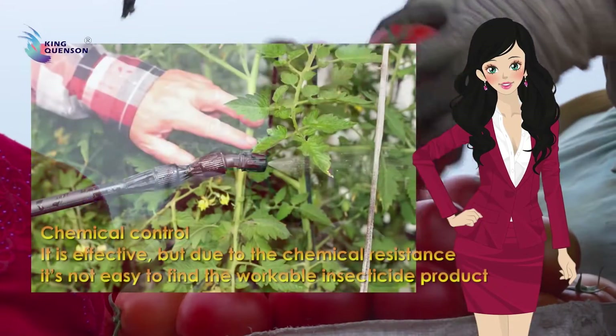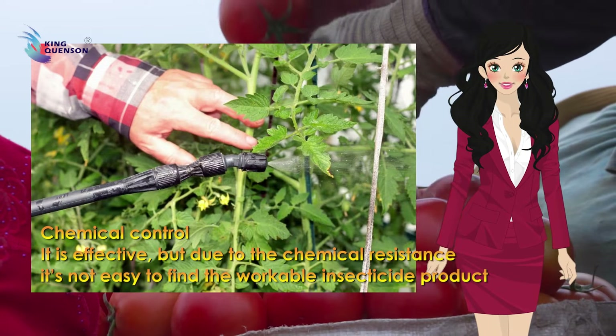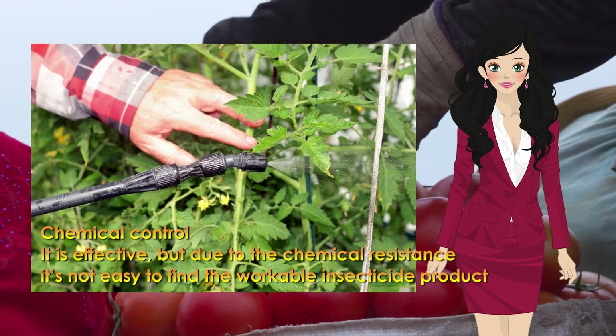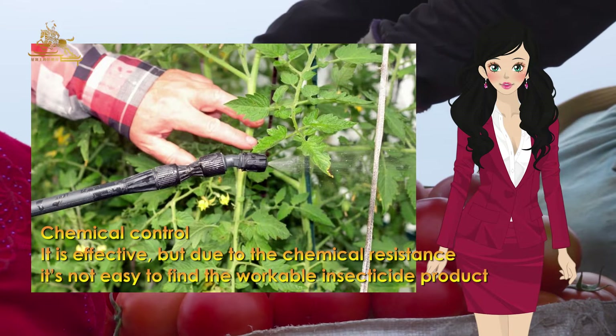4. Chemical control — it's effective, but due to chemical resistance, it's not easy to find workable insecticide products.